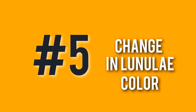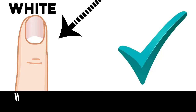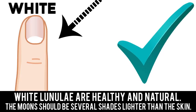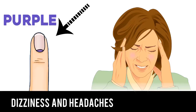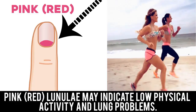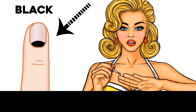Number 5: Change in Lineulae Color. (1) Gray lineulae indicate severe fatigue, digestion disorders, and possible difficulties in nutrient absorption. (2) White lineulae are healthy and natural — the moons should be several shades lighter than the skin. (3) Purple lineulae are a sign of poor blood circulation and a lack of oxygen in the organs and tissues; dizziness and headaches may often occur. (4) Pink or red lineulae may indicate low physical activity and lung problems. (5) Black lineulae are an uncommon and extremely dangerous sign — as a rule, this is a symptom of heavy metal poisoning.